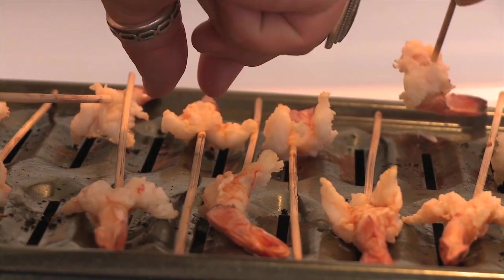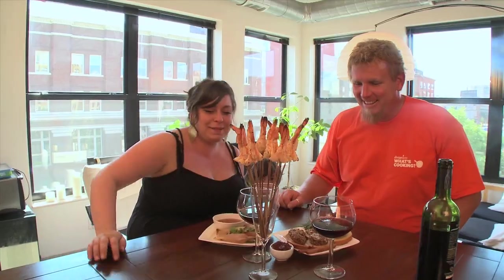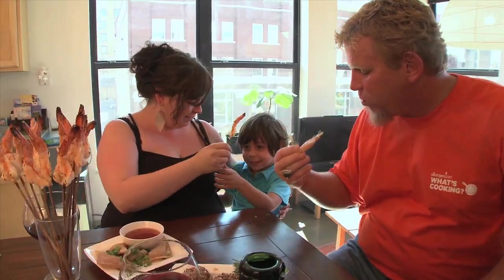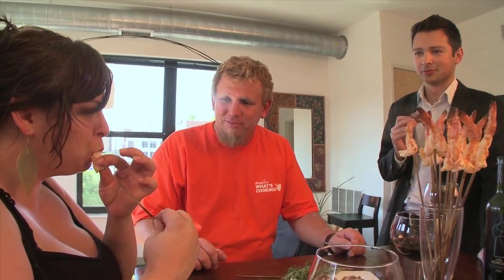Once the shrimp are done broiling, our twin city tapas are ready to enjoy. I'm pouring some wine — those look great! I've never seen them served like that. It just makes it so much more fun, which is why we were butterflying them. Rayleigh claimed not to like shrimp, but with some convincing she gave one a try. That's actually not that bad — you're a convert! It's not going to be a regular basis, though.